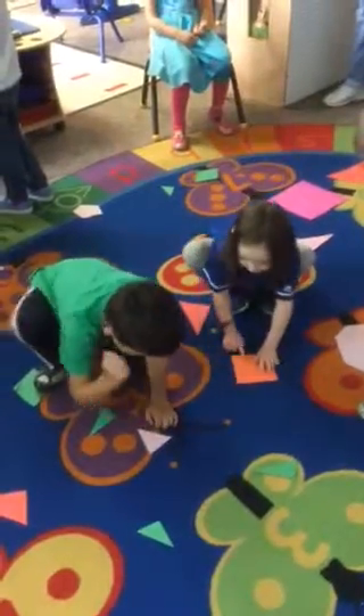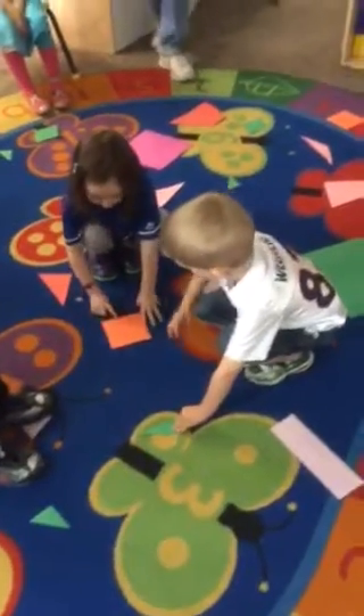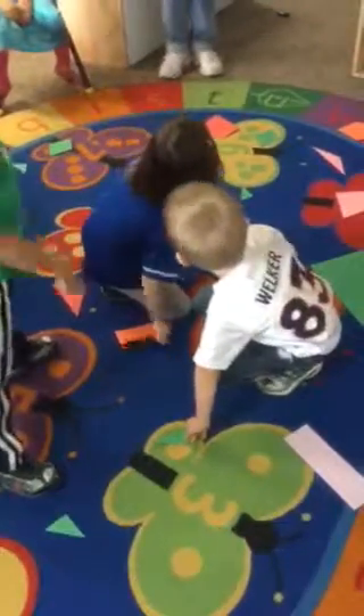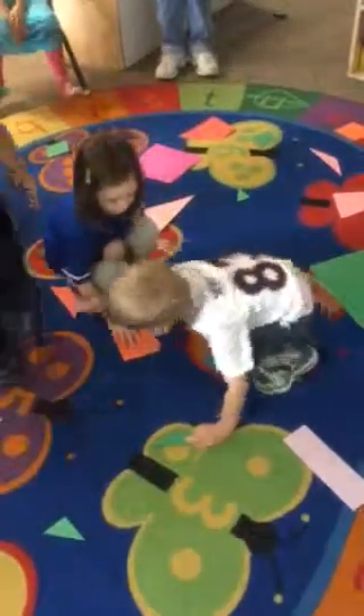Two, one, three. No. I just don't have one for many. You found one. Sebastian found one with three sides. One, two, three. Did you find one? Stand on it. Stand on it.